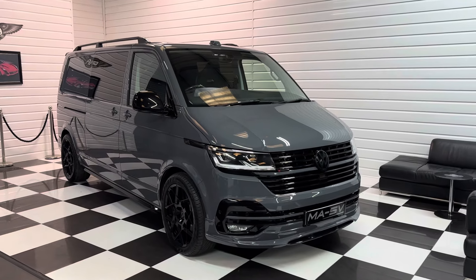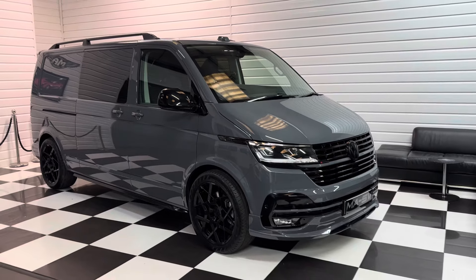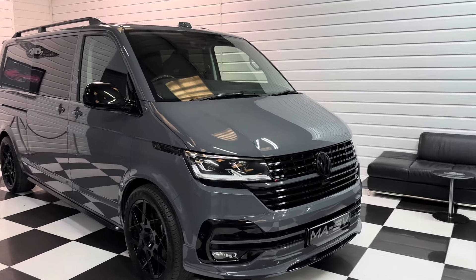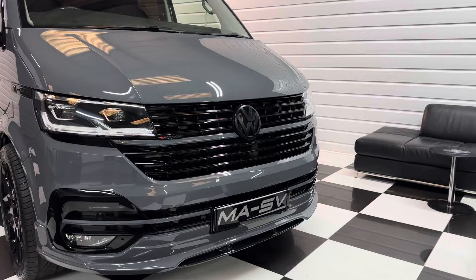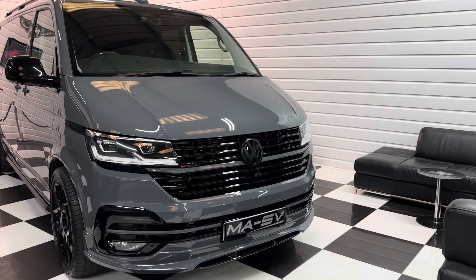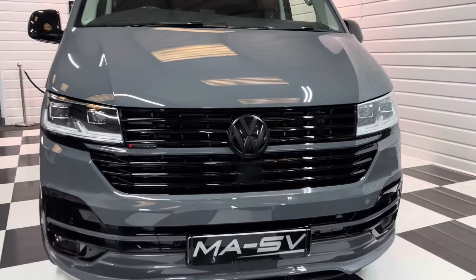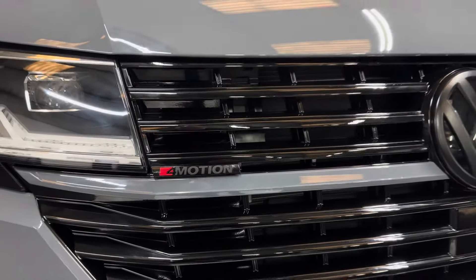Hi, it's Andy here at Martin Atkinson Specialist Vans. Today we're walking you around a delivery mileage long wheelbase top of the range Volkswagen Transporter in pure grey. This is a long wheelbase 204PS BiTDI Highline model with a DSG gearbox, and it is also a 4Motion model, so it's the best you can get.